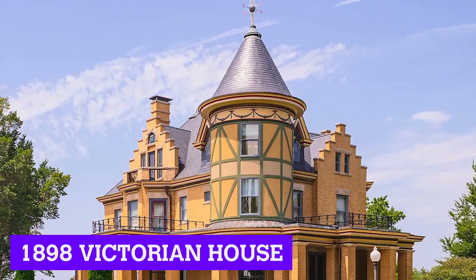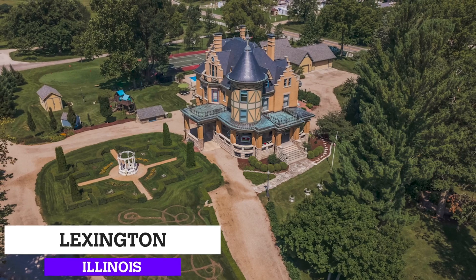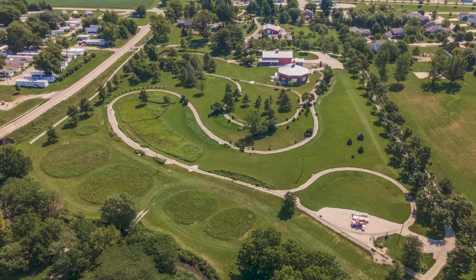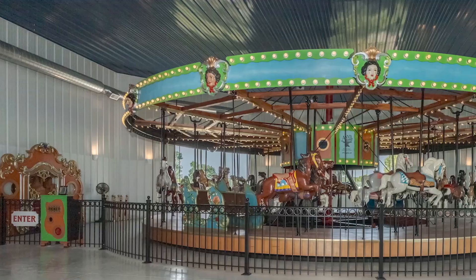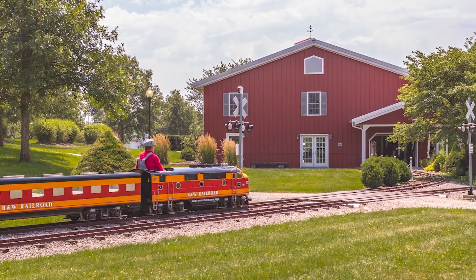First up today, we have an 1898 Victorian house in Lexington, Illinois. Currently listed for $4.5 million, this property is on 55 acres of land and comes equipped with a 36-horse carousel, a 36-passenger train, and so much more.